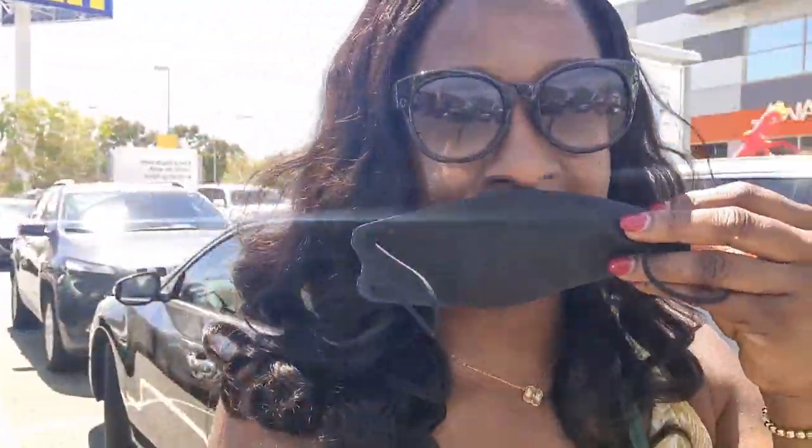We just got here — it's about 25 minutes drive from my house. I'll put on my mask and take you guys inside.